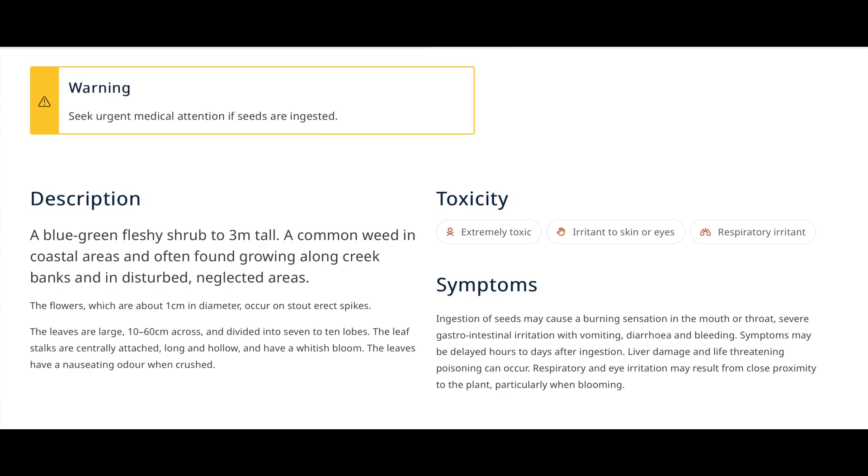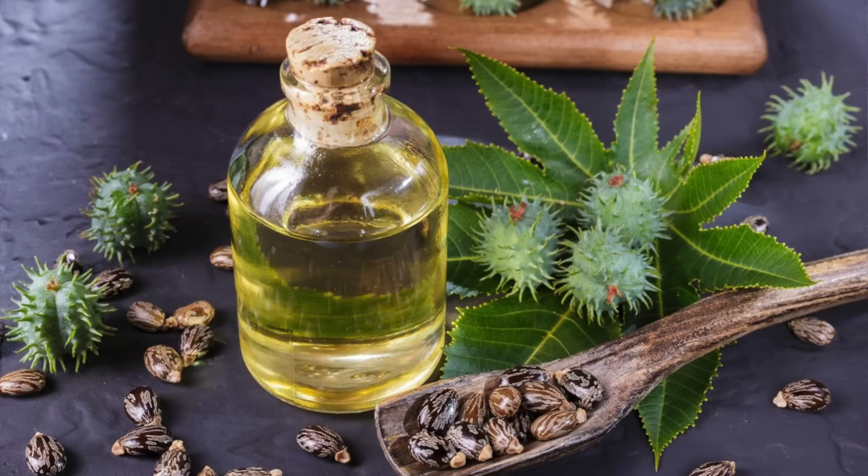Castor oil seeds contain the poison ricin. Chewing just eight seeds could be fatal. Ricin is not oil soluble, so it is not found in extracted oil. Castor oil beans are grown in warm temperate agricultural zones around the world and even in ornamental gardens.